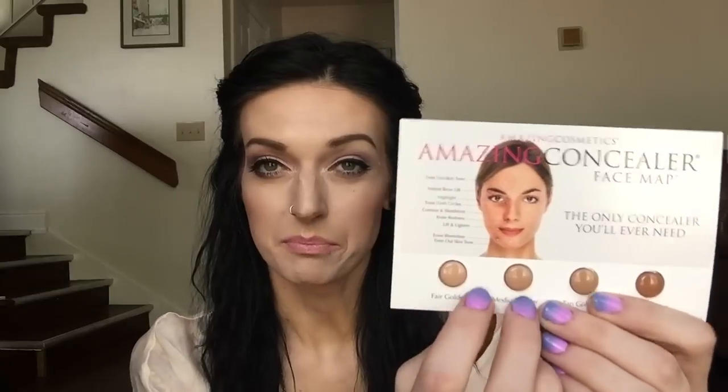For my concealer, I decided to pull out some of my sample concealers. This is from Amazing Cosmetics — Amazing Concealer Face Map. I was thinking maybe the Fair Golden or Medium Beige would probably work well with my skin. There are just some sample pods in there, but I guarantee it'll probably last me the whole week with one or both of those.